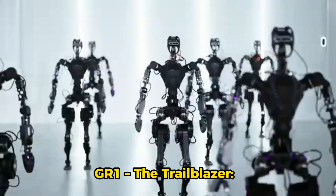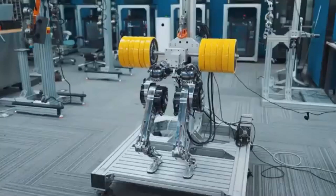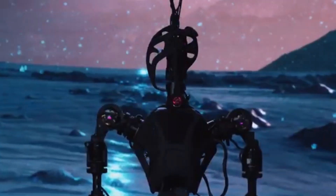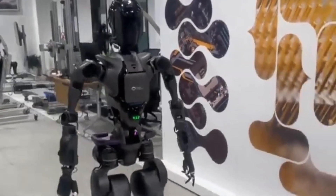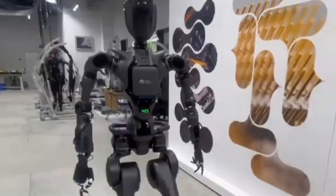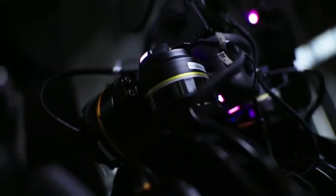GR1 — the trailblazer. Before the GR2, Fourier Intelligence introduced the GR1, a revolutionary humanoid robot designed for strength, balance, and mobility. Standing at 1.65 meters tall and weighing 55 kilograms, the GR1 mirrors human proportions. With 40 degrees of freedom, it can walk, squat, and grasp objects efficiently. Its hip joint module delivers a peak torque of 300 newton meters, allowing it to walk at speeds of up to 5 kilometers per hour and carry loads up to 50 kilograms. The GR1 also features an array of sensors including six RGB cameras and advanced visual algorithms, ensuring it can navigate and interact with its environment in real time.